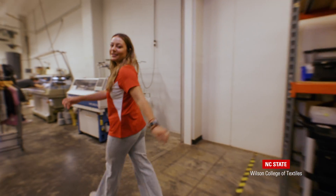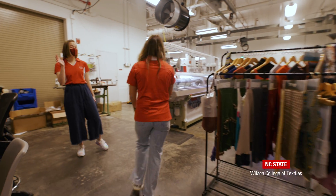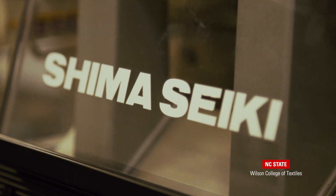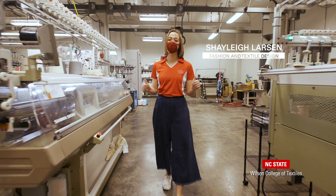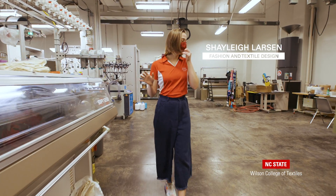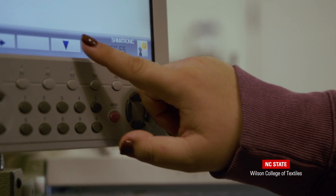Now let's go check in with Shaylee to get in the loop with our knitting lab. Hello! Welcome to the lab. You may notice a lot of the machines are Shima Seiki knitting machines. Shima Seiki is a top manufacturer of knitting machines that is partnered with NC State. The knitting lab features Shima Seiki whole garment, warp, and circle knitting machines.